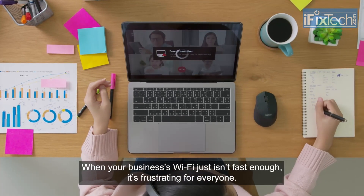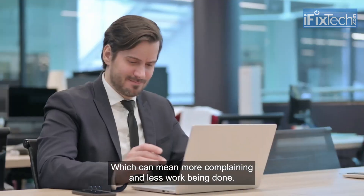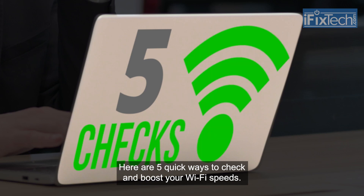When your business's Wi-Fi just isn't fast enough, it's frustrating for everyone, which can mean more complaining and less work being done. Here are five quick ways to check and boost your Wi-Fi speeds.